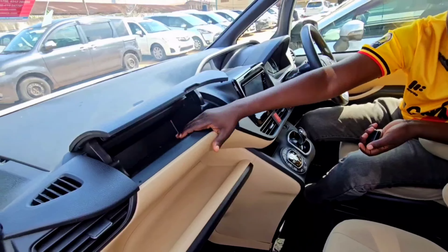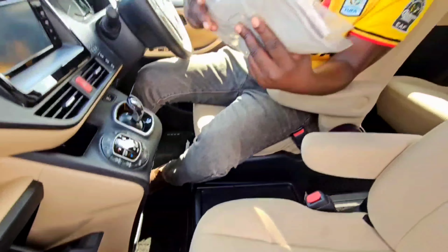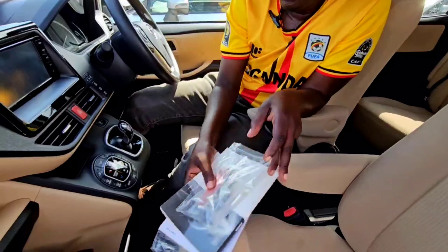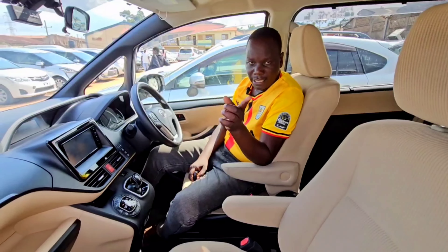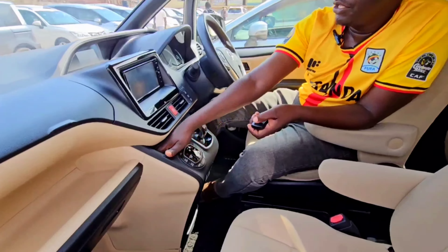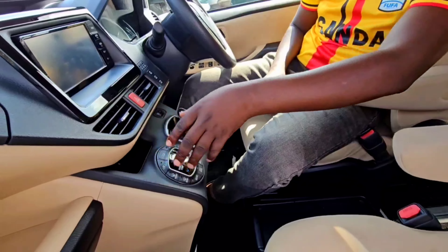This compartment also has the car manual. The thing is the car is still new — even the manual book is still very new. By the way, this car is available here for sale at Barry Motors, Uganda. If you want it, just get our numbers down there. You have another compartment here where you can fit in your cards, maybe permit, bank cards, and so on. You have another compartment just under here.